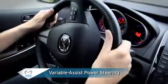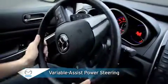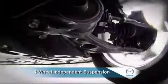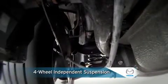Variable assist rack and pinion steering gives you precise control with every turn of the steering wheel, providing more assist at parking speeds for maneuvering and less assist at highway speeds when cruising. A four-wheel independent suspension includes McPherson struts in the front and an advanced multi-link design in the rear for superior cornering and handling performance.